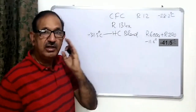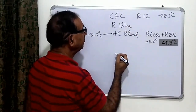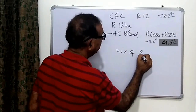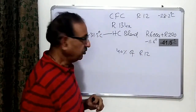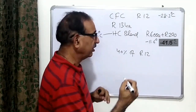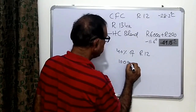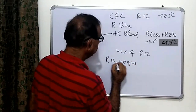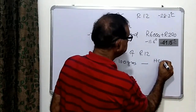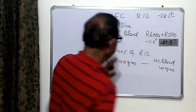It can easily be used as a replacement, but because of the molecular weight, the charge quantity is much less — it is 40% of R12. So if the refrigerant charge in an appliance like a refrigerator, water cooler, or dispenser is 100 grams, we have to charge the HC blend at only 40 grams — 40% by weight.